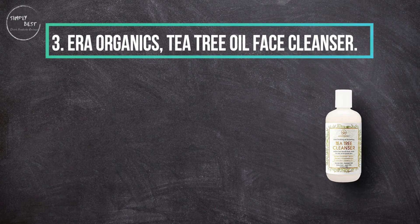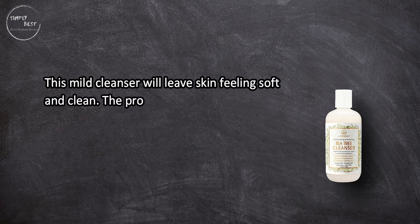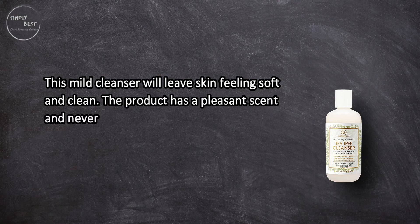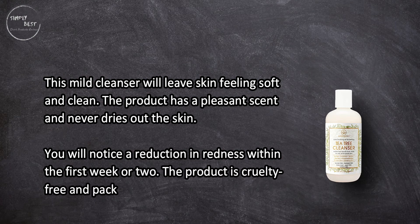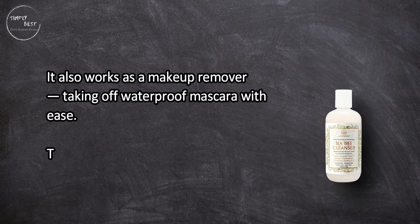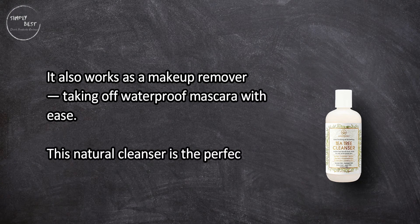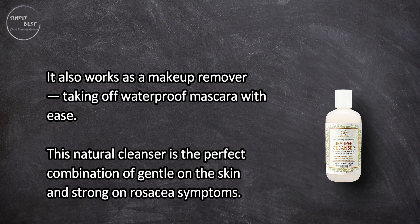At number three: Era Organics Tea Tree Oil Face Cleanser. This mild cleanser will leave skin feeling soft and clean. The product has a pleasant scent and never dries out the skin. You will notice a reduction in redness within the first week or two. The product is cruelty free and packed with natural ingredients. It also works as a makeup remover, taking off waterproof mascara. This natural cleanser is the perfect combination of gentle on the skin and strong on rosacea symptoms.